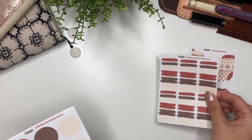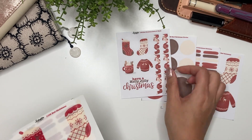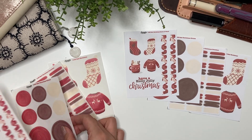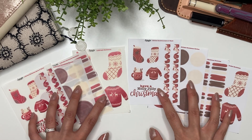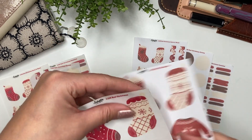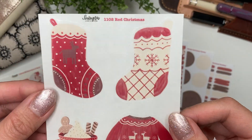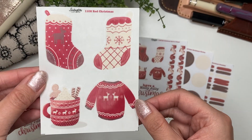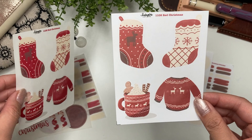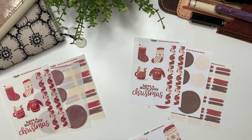The next collection is the red Christmas collection, again coming in a collection of four sheets that includes the deco, the paint swatches, the circles, the quote, and the washi. This collection comes in white mat or clear mat. The color looks a little bit different between the two — on the clear mat, it looks like it's been drawn or painted right on your planner.